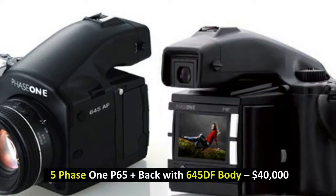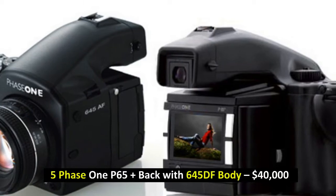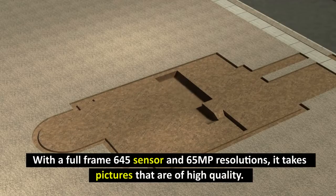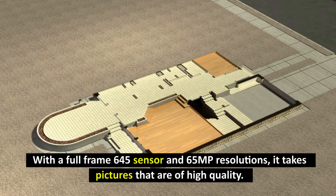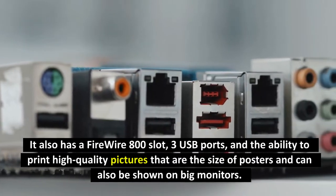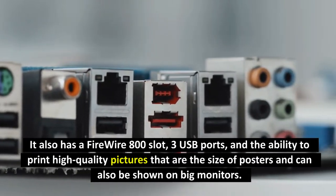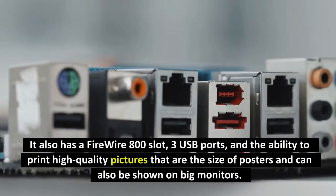Number 5: Phase One 65 Plus Back with 645DF Body, $40,000. With a full-frame 645 sensor and 65MP resolution, it takes pictures that are of high quality. It also has a FireWire 800 slot, 3 USB ports, and the ability to print high-quality pictures that are the size of posters and can also be shown on big monitors.